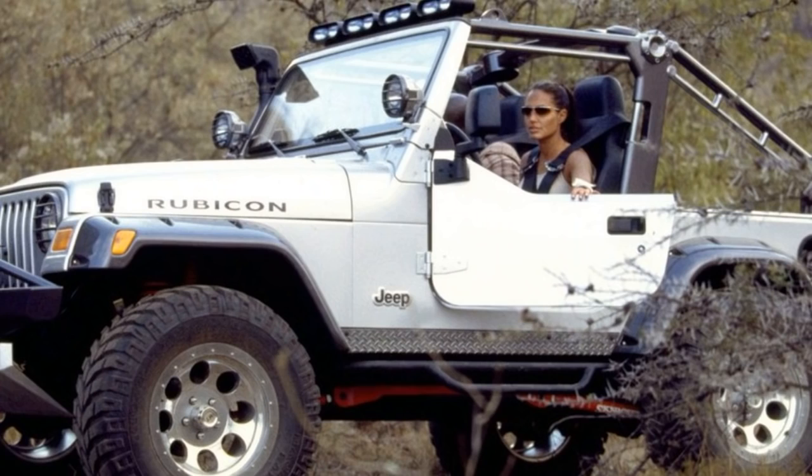As far as special editions, you've got your Unlimited, Sahara, and Rubicon — which we're definitely going to talk about. Additionally you've got your Apex, Freedom, Columbia, Golden Eagle, Rocky Mountain, Tomb Raider, and Willys. None of these really change performance all that much — they're essentially appearance packages with different rims, color options, and decals.